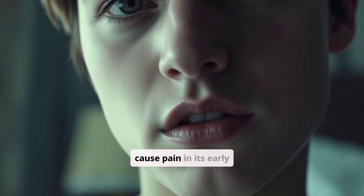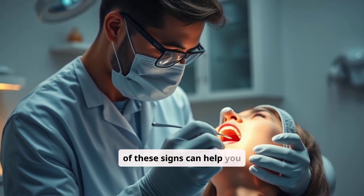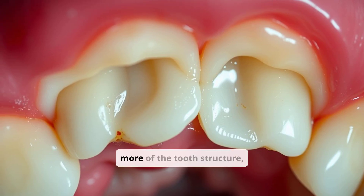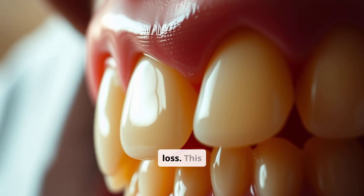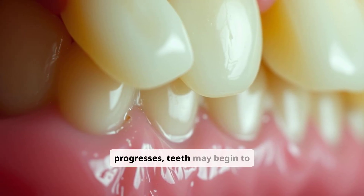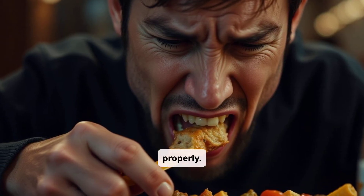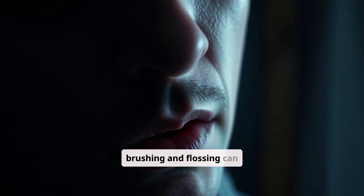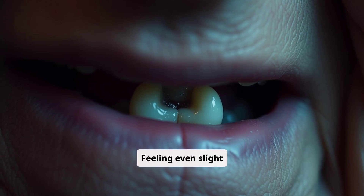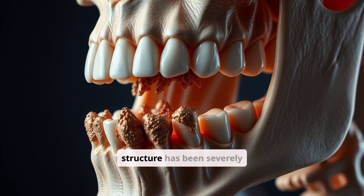While bone loss may not cause pain in its early stages, your body often provides subtle clues that something is amiss. Gums pulling away from the teeth, exposing more of the tooth structure, is a common sign of bone loss, making teeth appear longer and creating pockets where bacteria accumulate. As bone loss progresses, teeth may shift and create gaps, affecting your bite. Chronic bad breath that doesn't improve with brushing can indicate a bacterial infection associated with bone loss. Feeling even slight movement in your teeth is a significant warning sign that the supporting bone structure has been severely compromised.